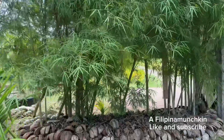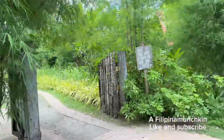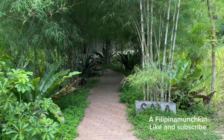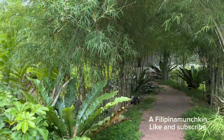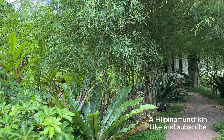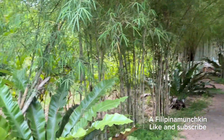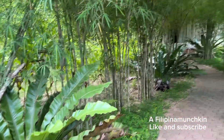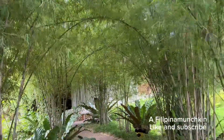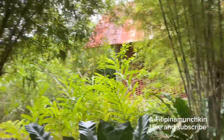There's bamboo throughout the farm, and they have designated names for different areas. This one they call 'sala' — S-A-L-A — meaning living room in our language. They designed the bamboo to form an arch or arc going inside, so it's really nicely done.